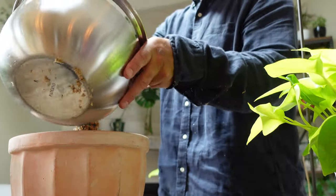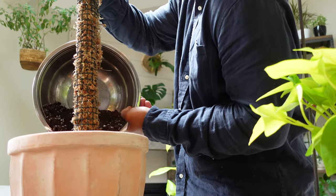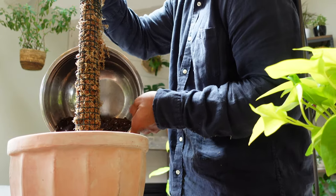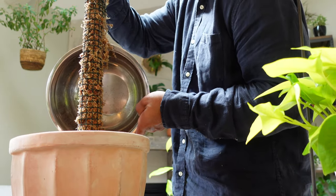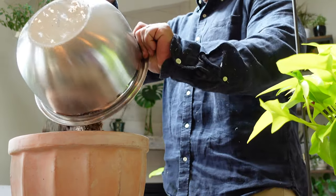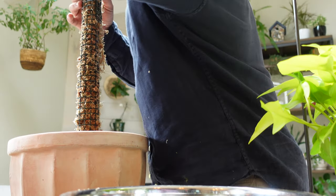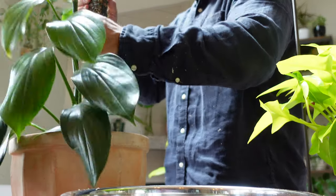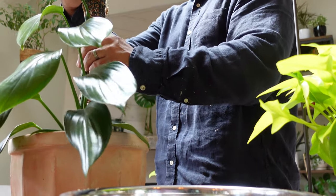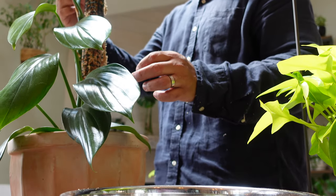Getting the pot and the plant back on the table to put it all together. Adding the soil mix around the moss pole to stabilize it. This should work — I just need to go make some more soil mix since I finished what I had.